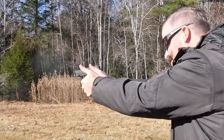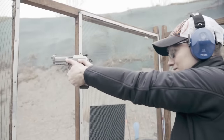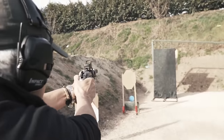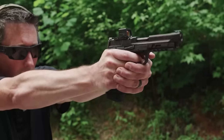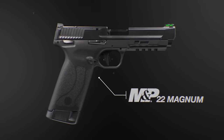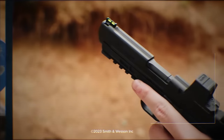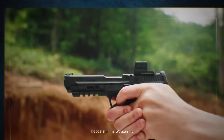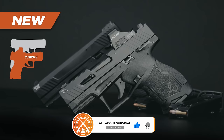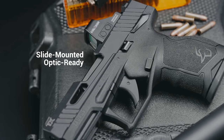I trust this video has introduced you to seven outstanding firearms to consider adding to your collection. If you're set on using a .22LR for personal defense, or simply wish to own one, these handguns are my top recommendations. I'd love to hear your thoughts on which model you find most suitable for your needs and why. Your feedback is invaluable. Thank you for watching. If you found it informative and helpful, please show your support with a big thumbs up. Don't forget to subscribe to our channel for more upcoming videos — looking forward to seeing you in the next one!